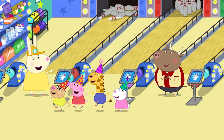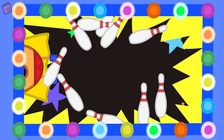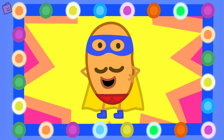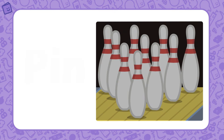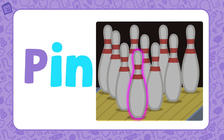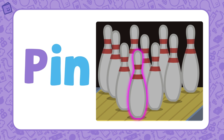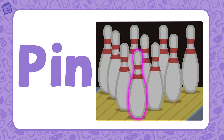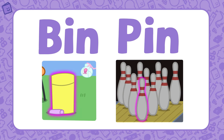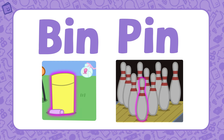Peppa and her friends are at the bowling alley. A super strike for a super bowler! Look — this is a bowling pin. Pin is also part of the 'in' word family. If we add P to the base letters 'in,' we get the word pin. Bin and pin are both part of the 'in' word family. Well done!